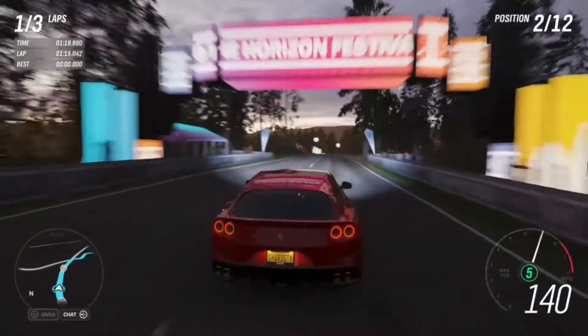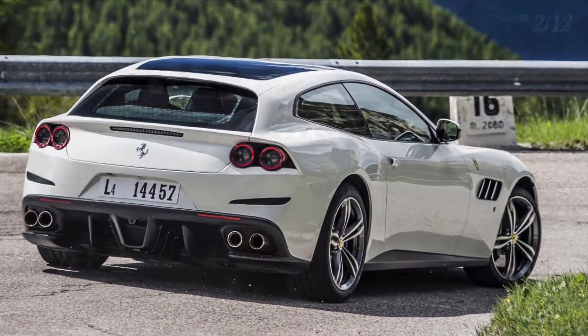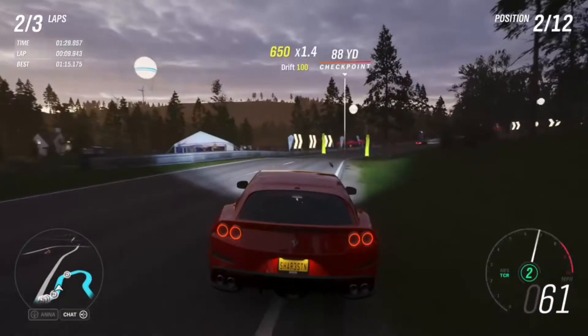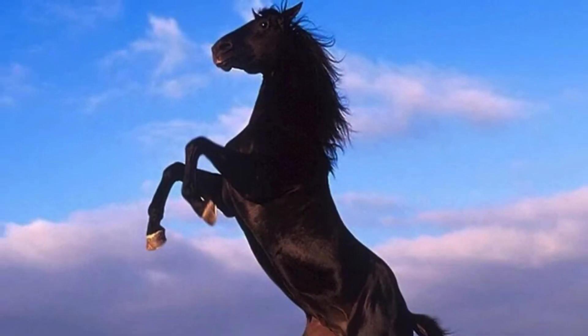The Ferrari GTC4 Lusso started at 602 horsepower for the standard trim but went all the way up to 680 horsepower for the V12 wagon trim. Now, I don't know about you, but that's a lot of prancing horsies.